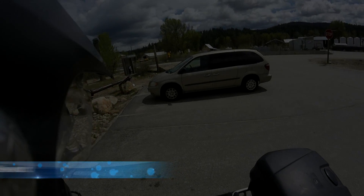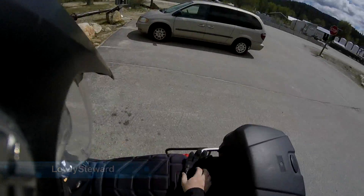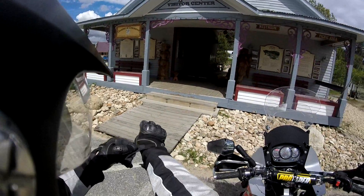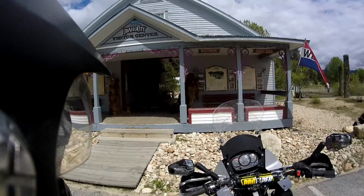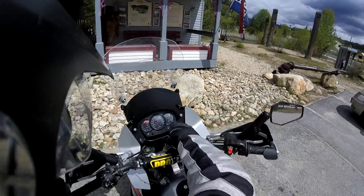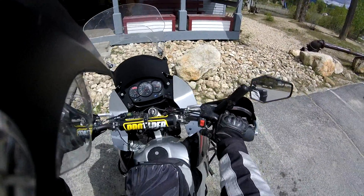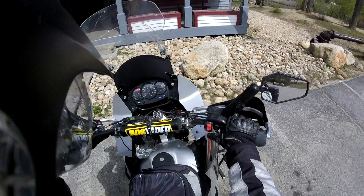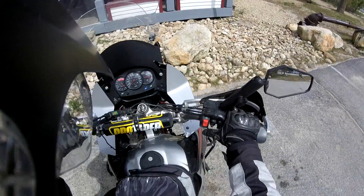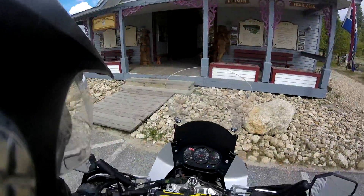I forgot to charge my laptop before I came up, so I barely had enough time to do what I needed to do and then it died. This is the visitor center chamber of Idaho City Chamber of Commerce — they are the ones with the booster.